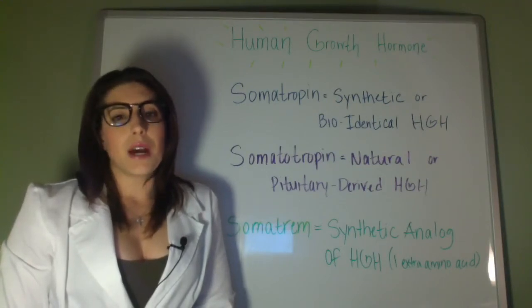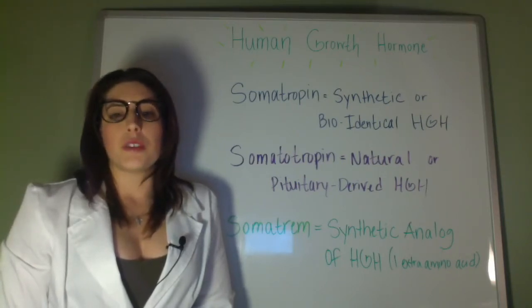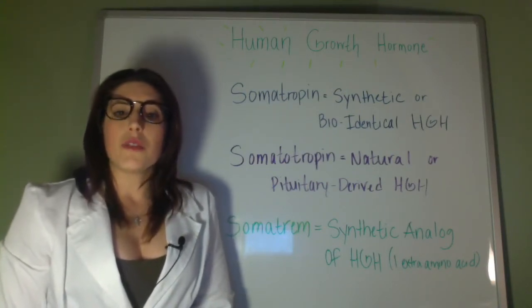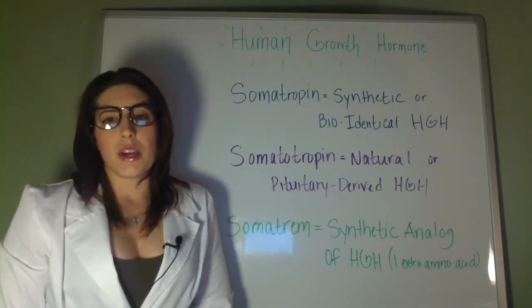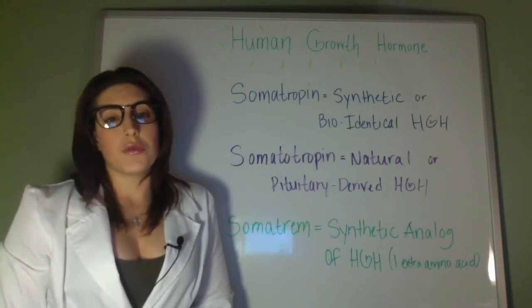In 1985, biosynthetic human growth hormone replaced pituitary-derived HGH for therapeutic use in the U.S. and elsewhere. Biosynthetic human growth hormone, also referred to as recombinant growth hormone, is also called somatotropin and can be abbreviated as RHGH. Since the mid-1990s, the abbreviation HGH has begun to carry paradoxical connotations, and now rarely refers to real growth hormone used for indicated purposes.